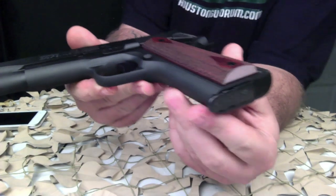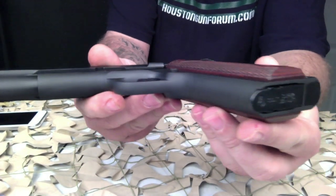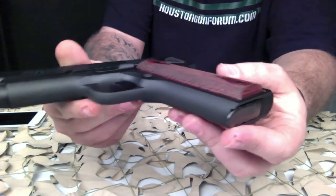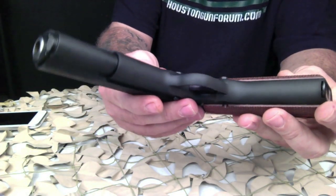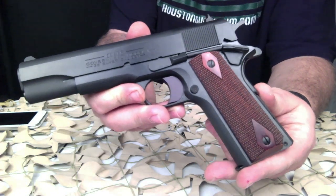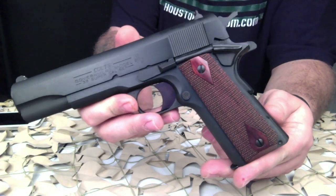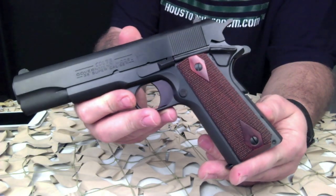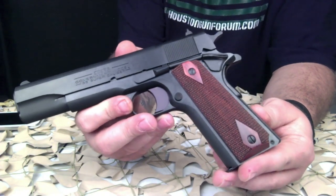We love Colt 1911s. I personally own a 1911 and I have a couple of these newer Colts. You just can't really compare the fit and finish of a true Colt 1911 to any of the competitors. A lot of people ask me what they should buy when getting into a 1911.